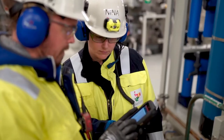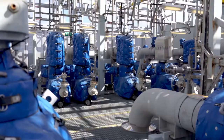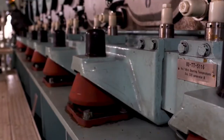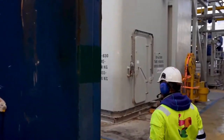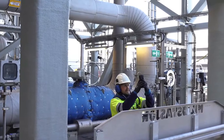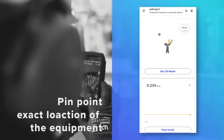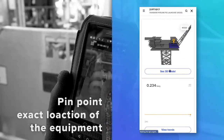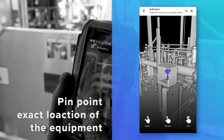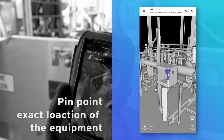Typically, on an installation of this scale, there could be up to one million different equipment tags. This makes finding equipment in specific areas time-consuming and inefficient. With the help of InField, workers can simply scan a tag or enter its name to see where it is located on a 3D model of the installation, which pinpoints the exact location of the equipment and lets workers digitally navigate the surrounding area.